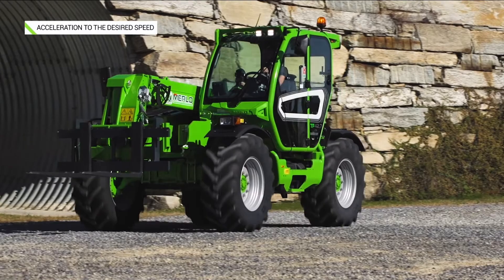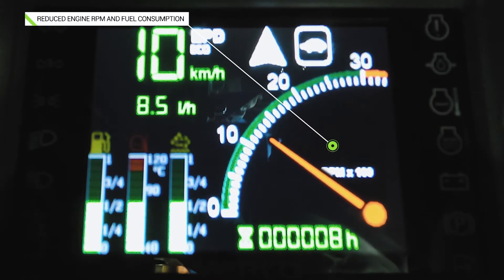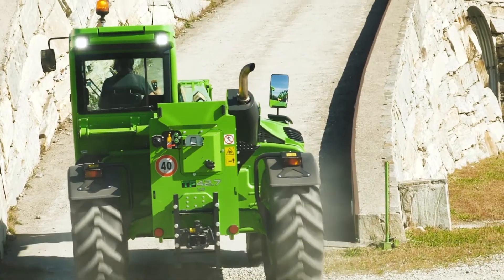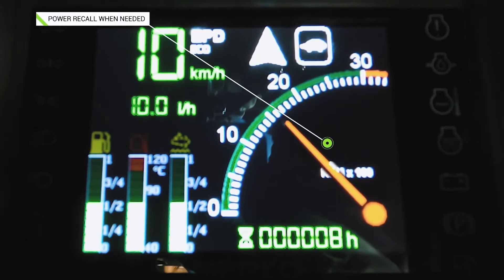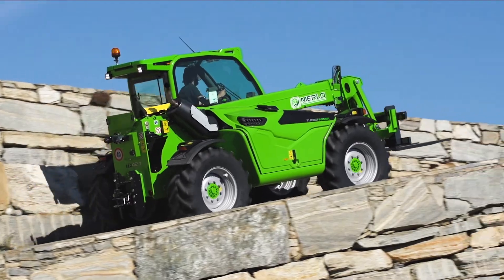The medium capacity machines are equipped with an electronically controlled EPD hydrostatic transmission that is precise, powerful and easy to drive, while ensuring low fuel consumption. All machines can reach up to 40 km/h and are equipped with a two-speed gearbox for the larger models. The CVtronic transmission — an automatic continuously variable transmission with high torque at low speed and greater efficiency at high speeds — is also available.